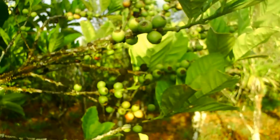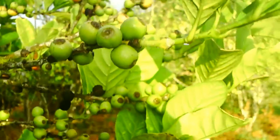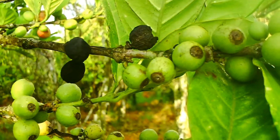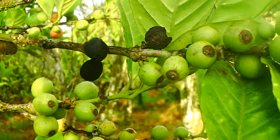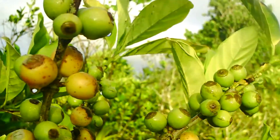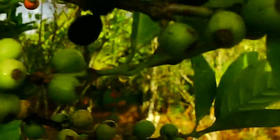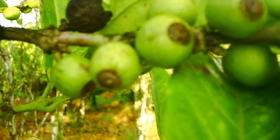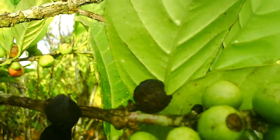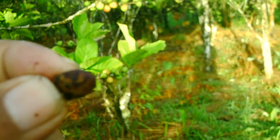You can see here — this is a coffee plant, and it has the coffee berries. This one becomes black like that, and then you usually pick it when it's ripe like that. Then you put it to dry, and when it dries it becomes black like this one here. Then you take it to be milled. This is a coffee bean.